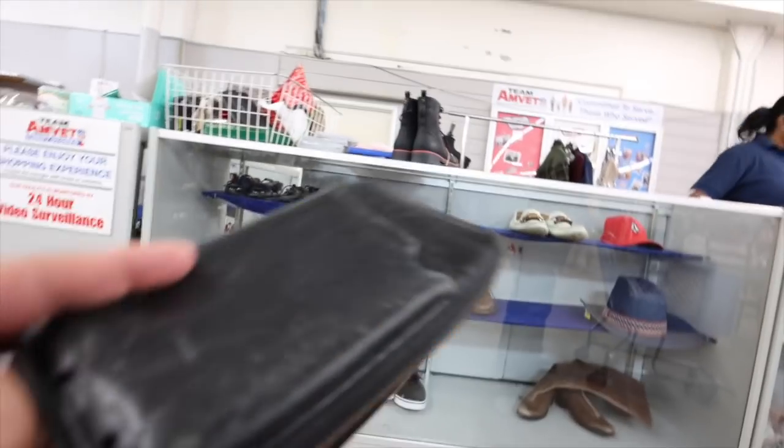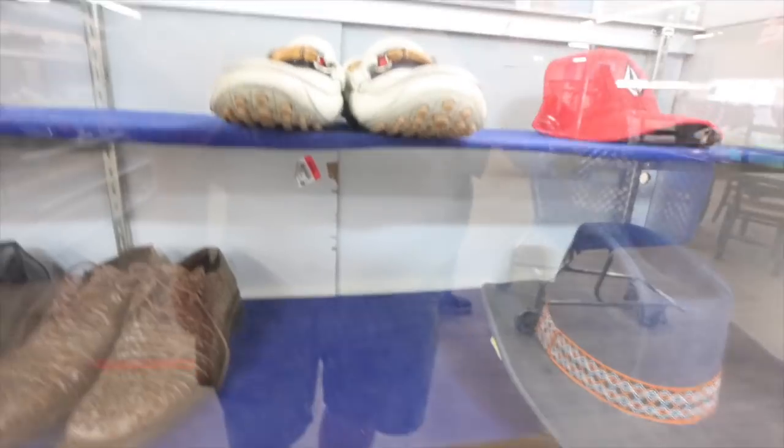I found this Tumi wallet. There are these Gucci loafers but they're 200 bucks. Alright guys, so pretty much all I got at that store was this wallet, but this Tumi wallet is fantastic so I'm pretty excited. I think it's a men's pocket organizer — I think that's what it's called. So I got that.